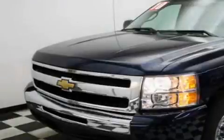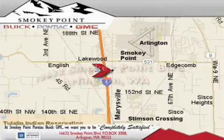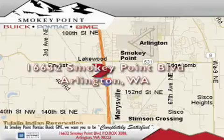Contact us today to arrange your test drive. Smoky Point Buick Pontiac GMC is conveniently located right off of Interstate 5 in Arlington.